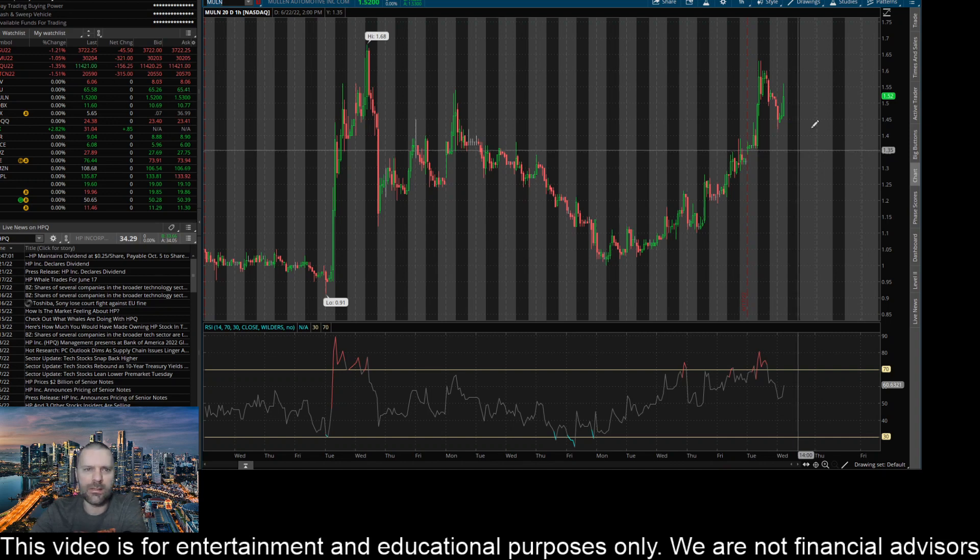So those are the key prices I'm looking at right now on the hourly time frame for ticker MULN, or Mullen Automotive. Please like this video and subscribe to the channel if you're not subscribed. Hit that notification bell — appreciate you for taking the time to watch. Talk to you soon.